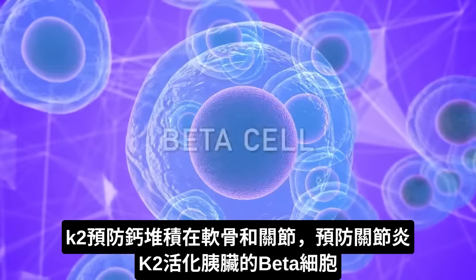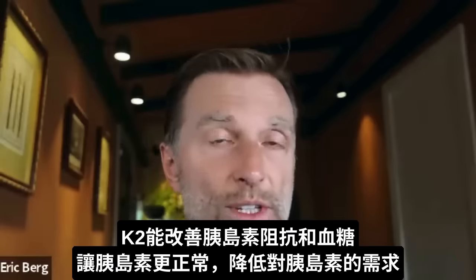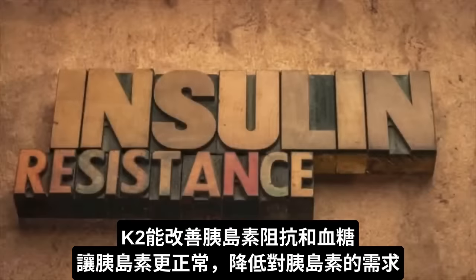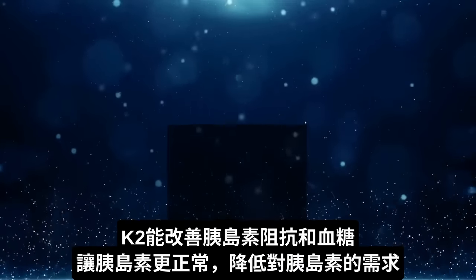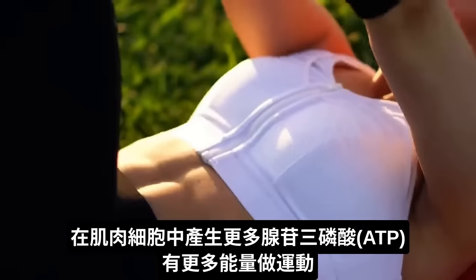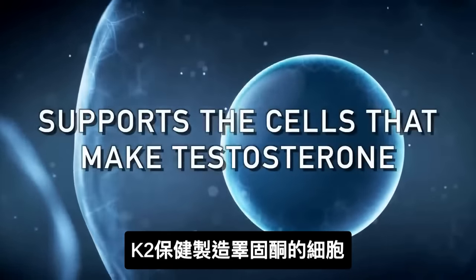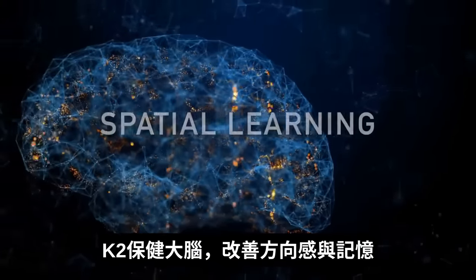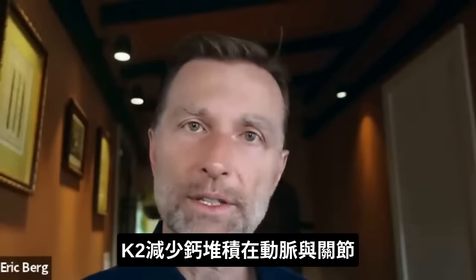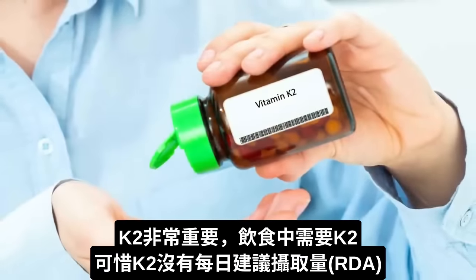Vitamin K2 activates a very important cell called the beta cell in your pancreas, which makes insulin more sensitive. So if a person has insulin resistance — which the majority of the population has — it can really help someone's blood sugar by improving insulin resistance, because now insulin will be more sensitive. Then your body can make less insulin. It helps generate more ATP or energy in the muscle cell, so you'll have a lot more energy for exercise. It also supports the cells that make testosterone, and it works on the brain — improving spatial learning as well as memory.